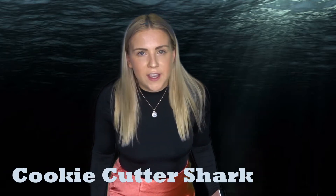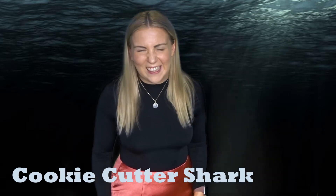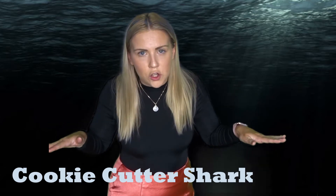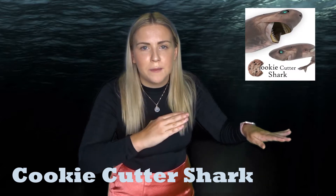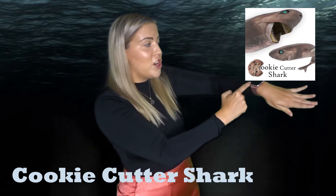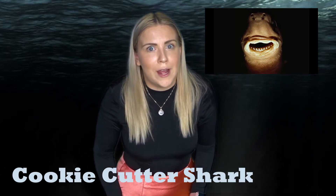Now, not everything is so sweet and nice down here. The predators are fierce. Have you ever heard of the cookie cutter shark? The cookie cutter shark? That sounds so nice and cozy. No. The cookie cutter shark is named the cookie cutter shark because when he swims up to his enemies and takes a bite, he leaves a cookie cutter shape mark out of them. Oh my gosh. Not so cute anymore, is it? No way.